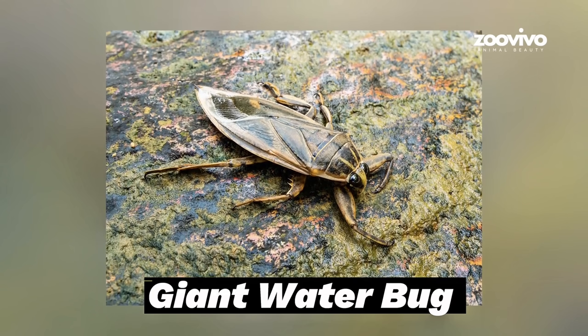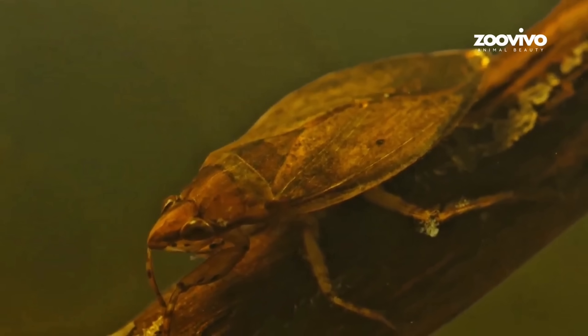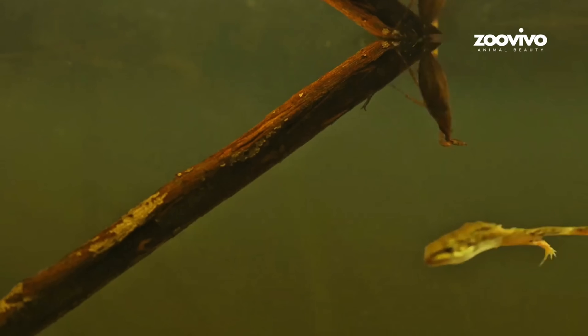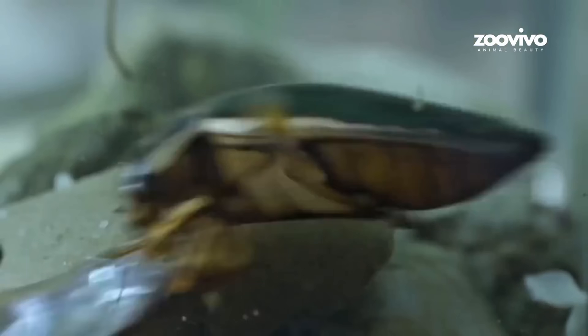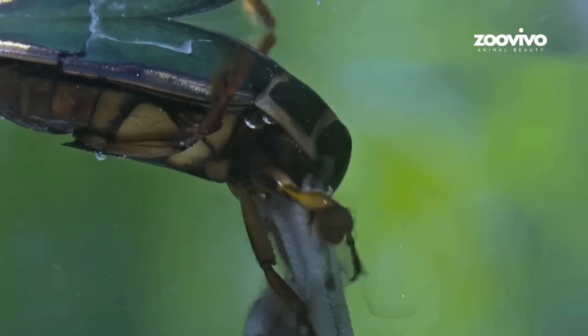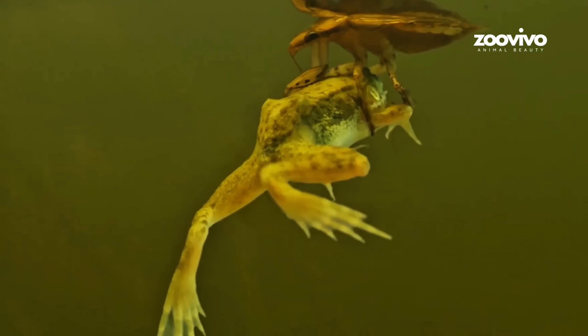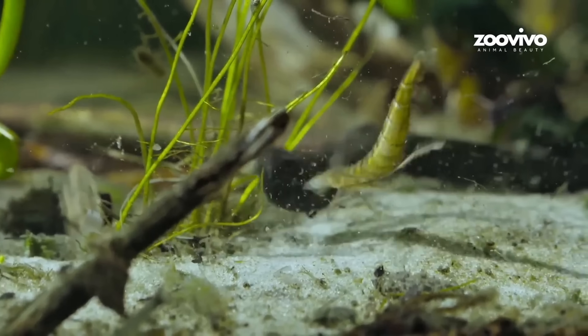Number 10: Giant Water Bug, the Pond Monster. This bug lives in lakes and ponds. It's big — some grow longer than your finger. They sit still in the water and wait. When a fish, frog, or even small snake swims by, they strike. They grab the prey with strong front legs, then stab it with their beak and shoot in spit that melts the inside. In minutes, they slurp it all up like soup. People call them toe biters because they sometimes bite swimmers, and it hurts. But for animals in the water, this bug is the boss.